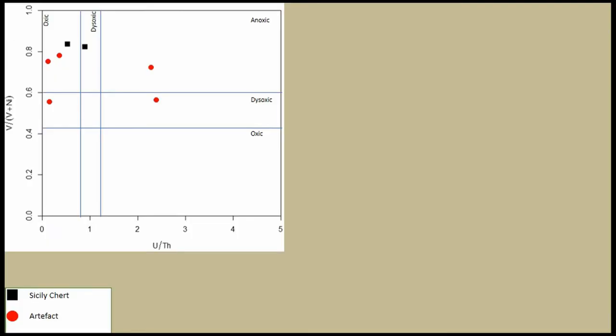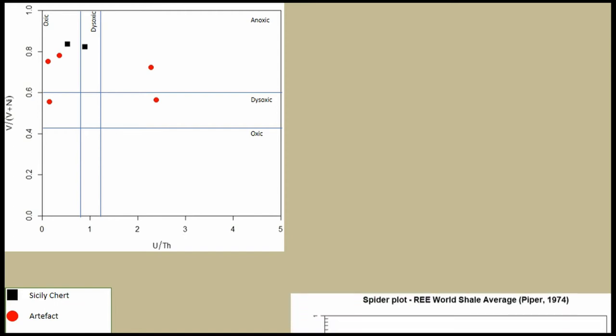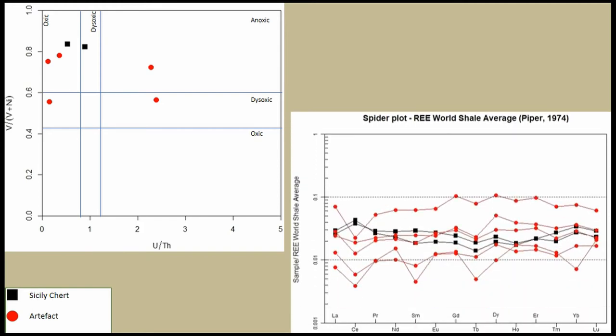The diagram examining the level of oxygen makes things more complex: we have a match between one Sicilian sample and two of our artifacts, while the other artifacts have completely different levels of oxygen during their creation. This model uses concentrations of vanadium, nickel, uranium, and thorium. In the last model, my Sicilian chert is more enriched in the first group of elements on the left and depleted in the second group on the right, while my artifacts present exactly the opposite concentrations.